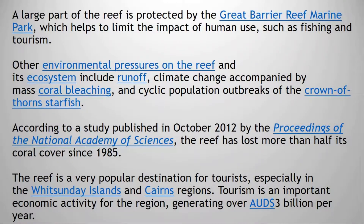A large part of the reef is protected by the Great Barrier Reef Marine Park, which helps to limit the impact of human use such as fishing and tourism. Other environmental pressures on the reef and its ecosystem include runoff, climate change accompanied by mass coral bleaching, and cyclic population outbreaks of the crown of thorns starfish.